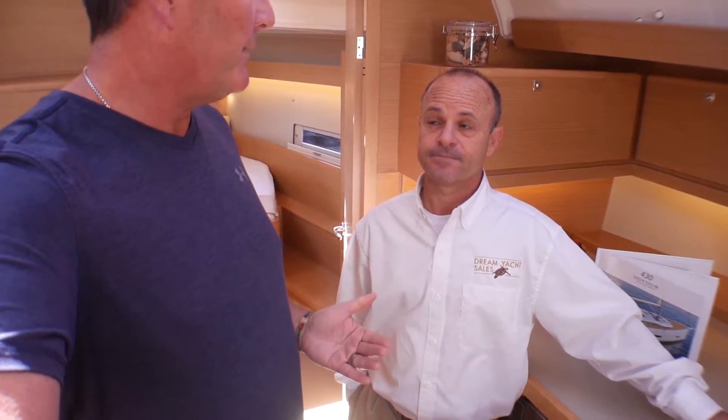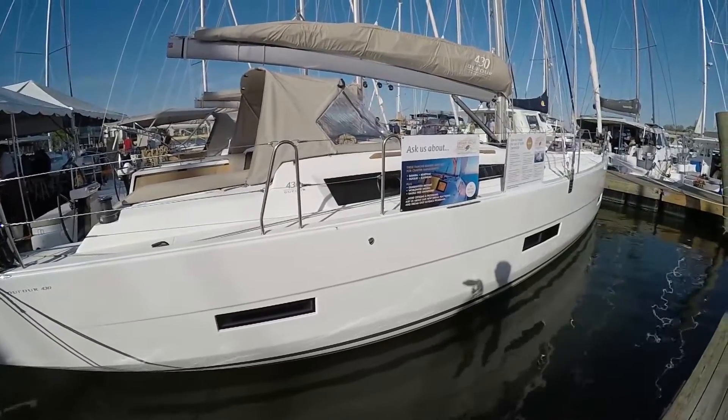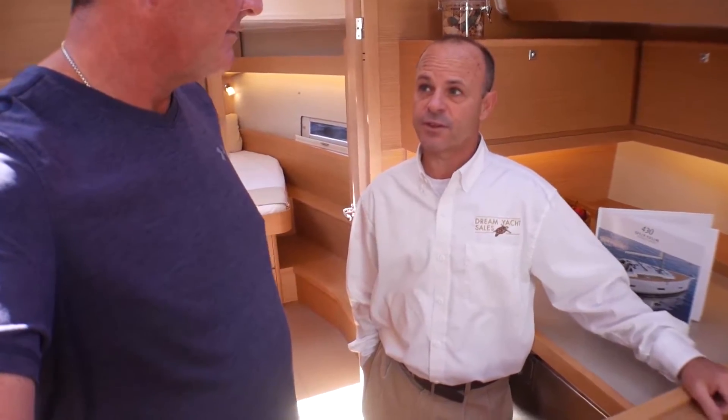This 43-foot boat is very spacious — amazingly spacious. As each new generation comes through, they get wider for any given length, which obviously allows us to have more space, more light, and more room for everything.